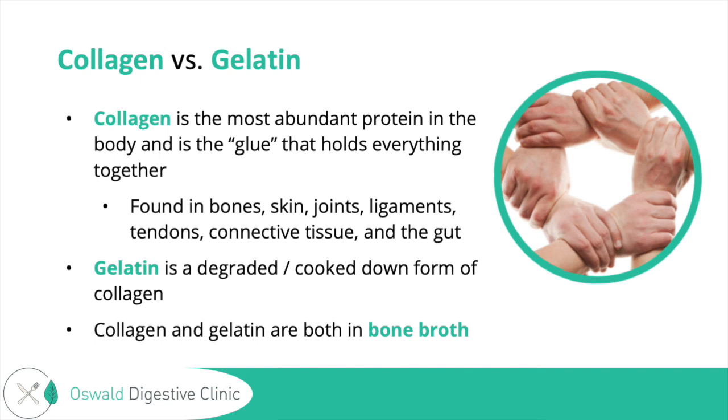The collagen research is largely around arthritis and skin health. It's been shown to have positive benefits for osteoarthritis, and for skin health it was shown to improve skin hydration and elasticity in older individuals, help reduce skin wrinkles, and could be helpful for hair growth and strong nails, as well as promoting the strength of hair.